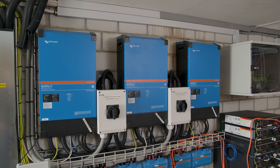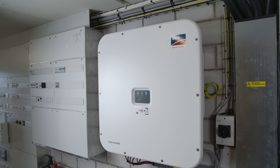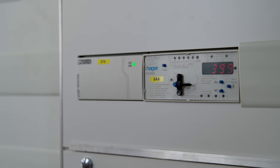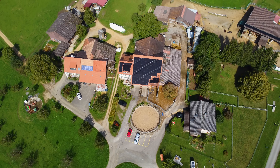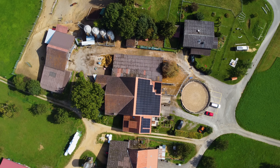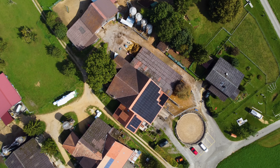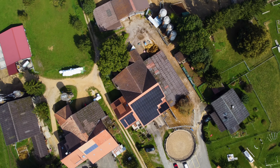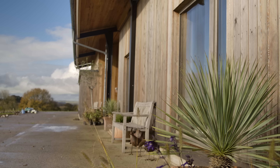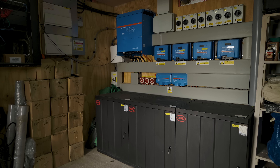Danny expects to recover the costs of the system within six to eight years and is already looking to add further panels to the east and west roofs along with two more MPPTs to boost capacity. The brothers are the fifth generation of farmers in their family, and thanks to Victron Energy they have future-proofed the business's energy needs for generations to come. Victron Energy systems are helping power homes and businesses all over the world — including a family in England who built a house only to find they couldn't afford a grid connection and opted to go fully off-grid instead.